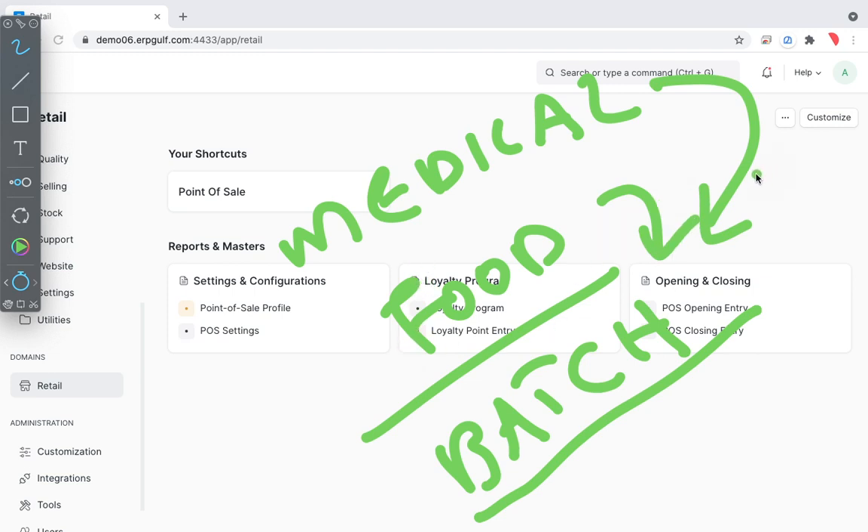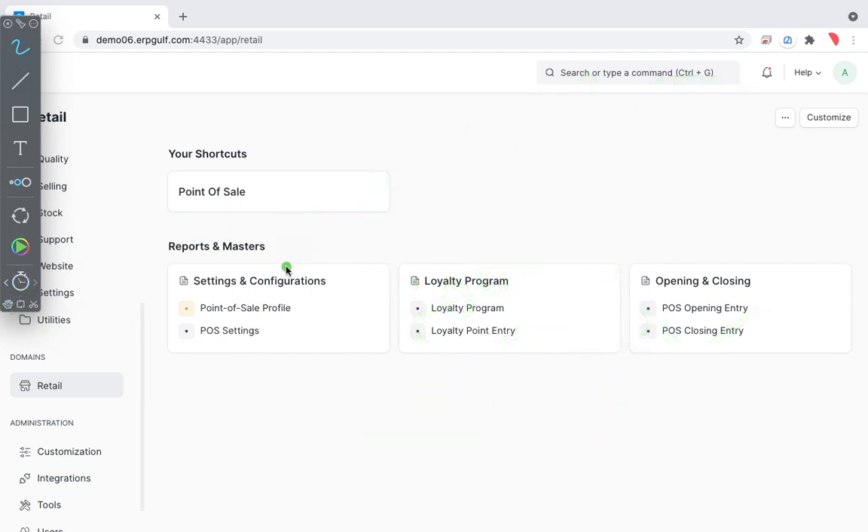We have made some customizations for batch entries that we will cover in the next session. Today we are not covering batch entries — we will do a simple sale like electronic items or groceries, which don't have batch or expiry requirements. If there is a barcode, you just scan and sell.